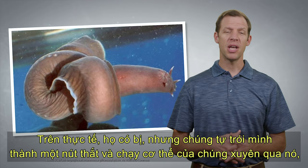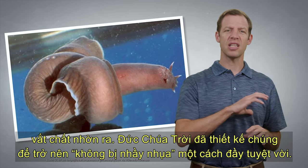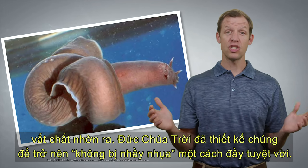Actually, they do. But they tie themselves into a knot and run their body through that knot, squeezing the slime off like a squeegee. Isn't it amazing how God designed them to be unslimeable?